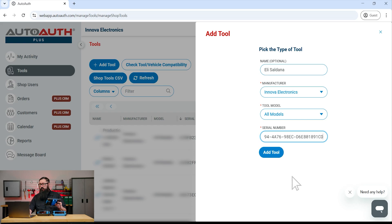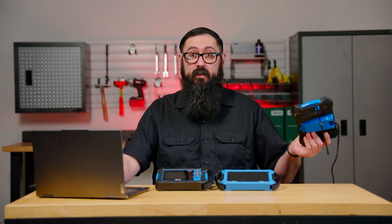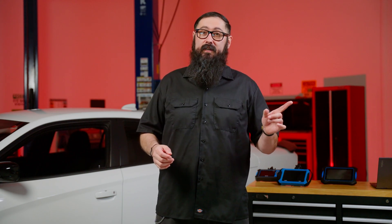Once you've entered the information, click Add Tool to complete the registration. Now that you've got everything set up, let's move on to accessing the FCA secure gateway. I've got the ANOVA tools with the latest versions, an auto-auth account, and I've already registered my tool with auto-auth.